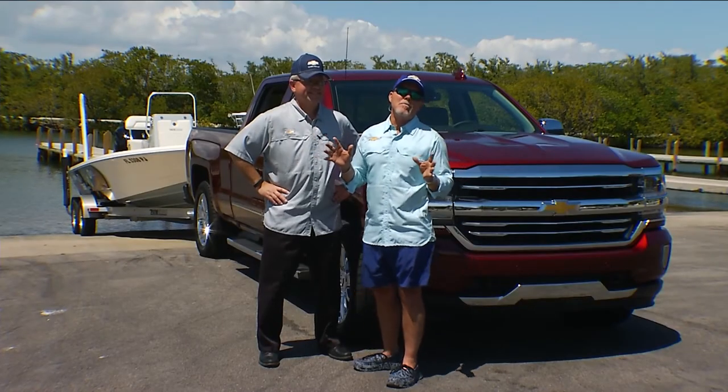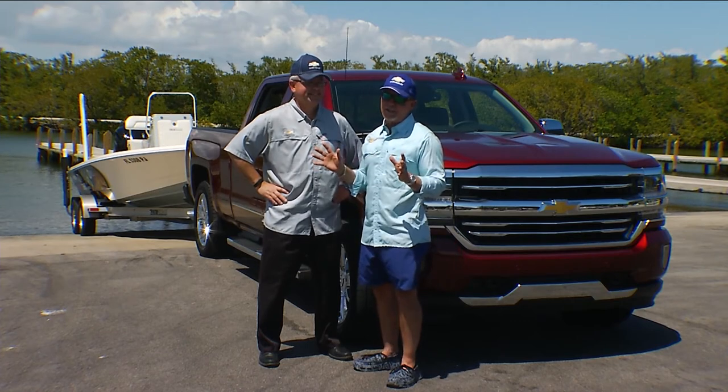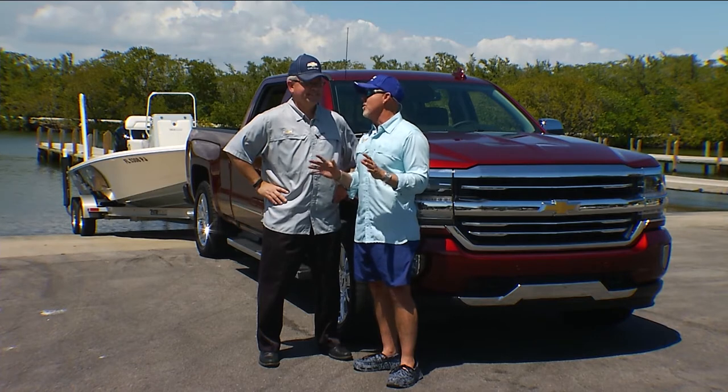Hey guys, this week we're talking about a bunch of special edition trucks, and there's nobody better to answer our questions than Edward Bailey from Chevrolet. Ed, tell me a little bit about what we're talking about this week.